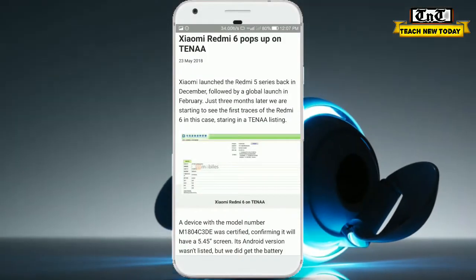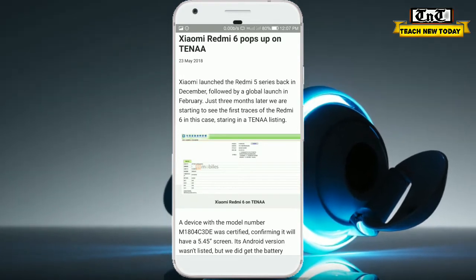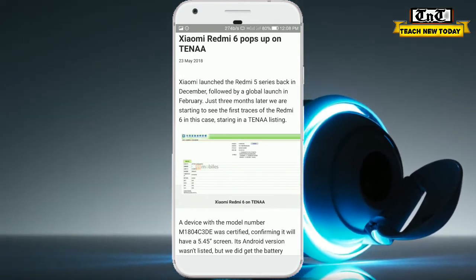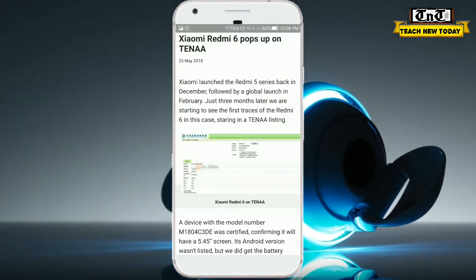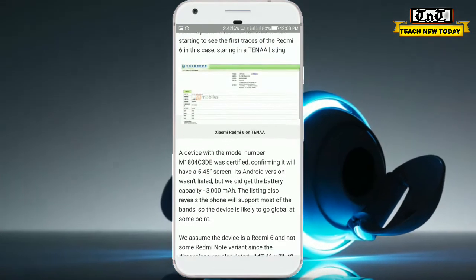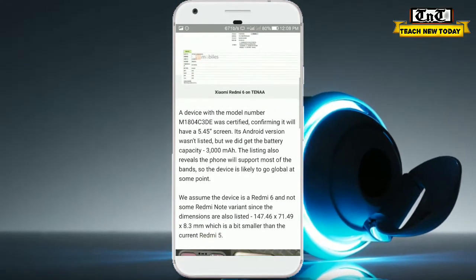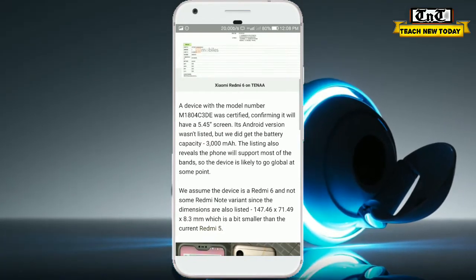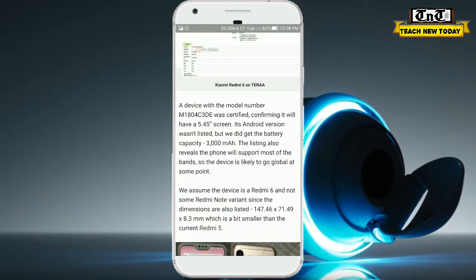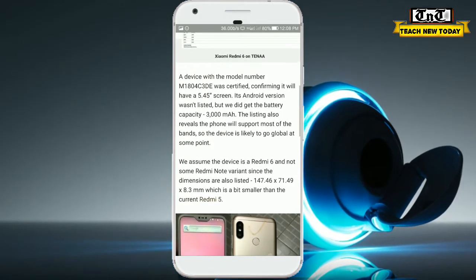As you know, Redmi 5 is a very popular phone in India. We have got some leaks and photographs from 91 Mobiles — this is a Chinese brand. The specifications have leaked: a 5.45-inch screen, a 3000mAh battery, and the processor will be the Snapdragon 625.